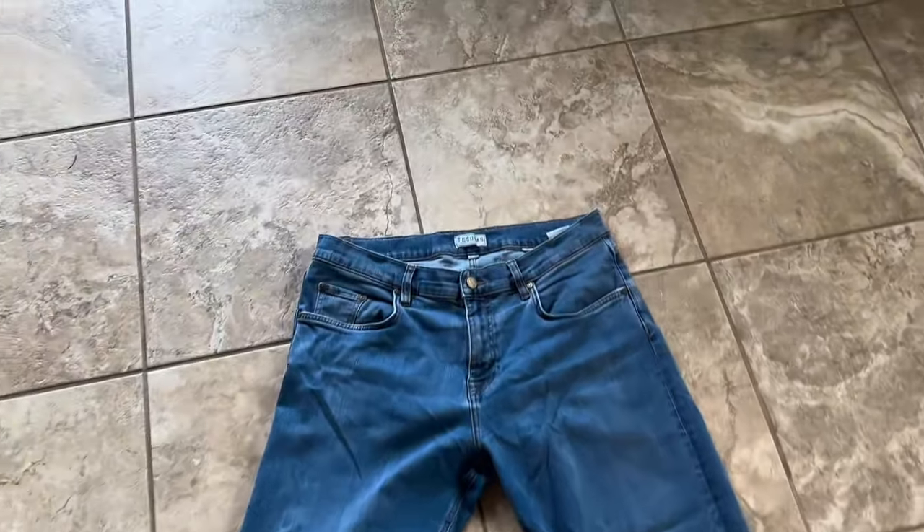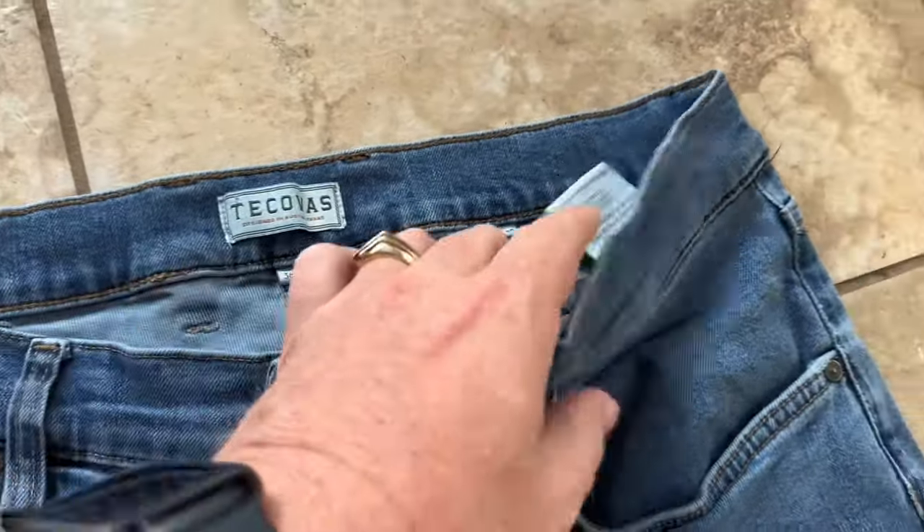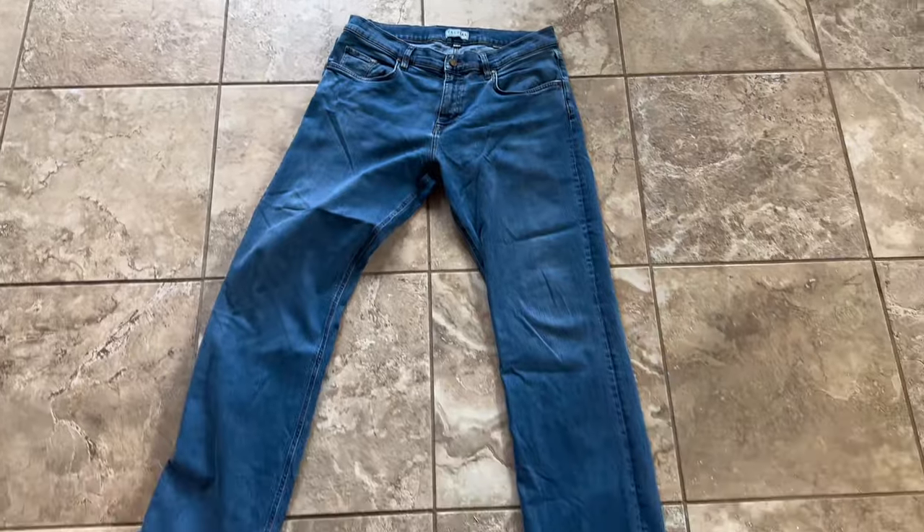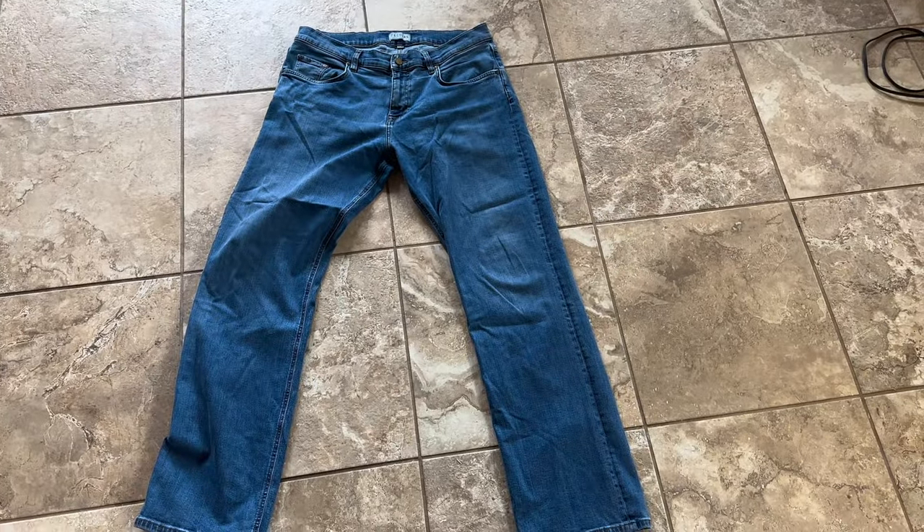The last store was unfortunately another bust. It's just not a great day for sourcing. We did find the one item and I feel good about it. I'm not going to punish myself too hard — I've got 14 items coming from that reseller lot, so with this one item that covers about three days of sourcing. Tomorrow we're hitting the bins and stores in Shreveport, so no doubt I'll find more. Here's a better look at the Tekovas — 36x32 standard fit, medium blue western jeans.